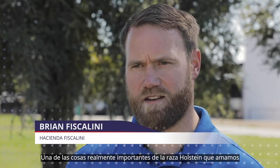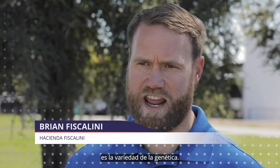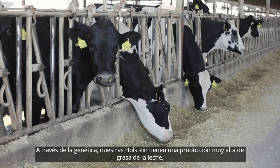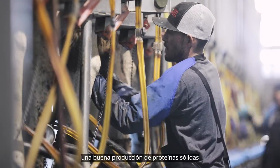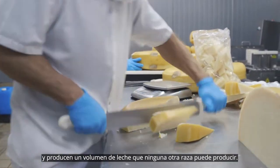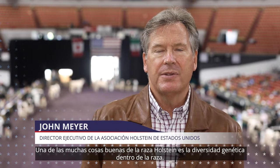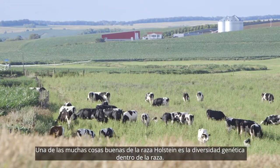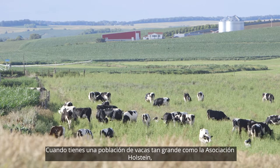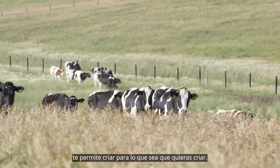One of the really important things about the Holstein breed that we love is the variety of the genetics. Through genetics, our Holsteins have a very high butterfat production, a good solid protein production, and they produce a volume of milk that no other breed can do. One of the many great things about the Holstein breed is the diversity of genetics within the breed. When you have a cow population as large as the Holstein Association, it allows you to breed for whatever it is you want to breed for.